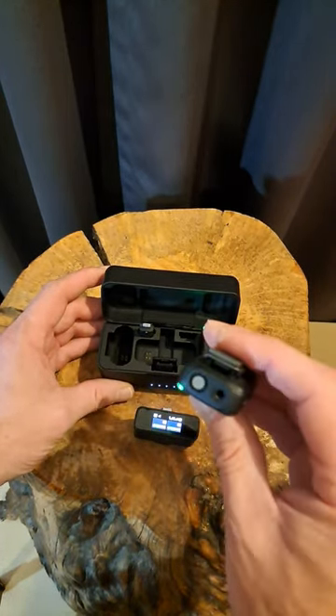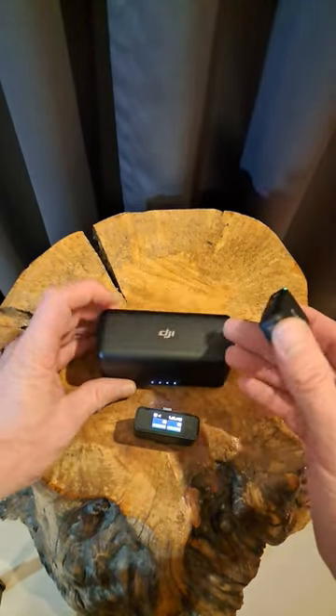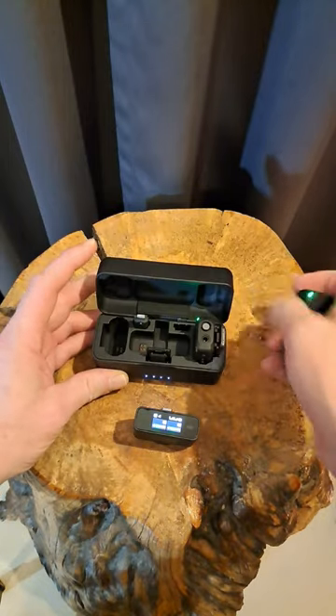And here's the transmitter. Super awesome. You can put a windscreen on it, hook a lavalier onto it, whatever. Super compact, super cool. The case charges it and it automatically syncs.